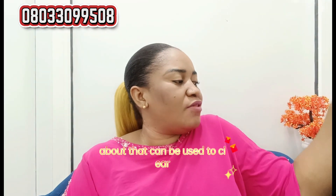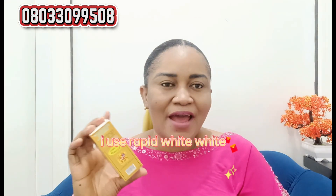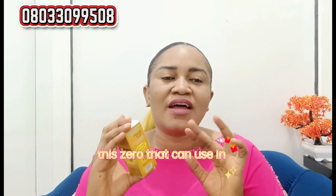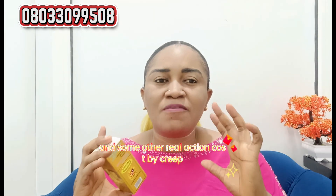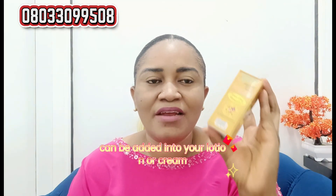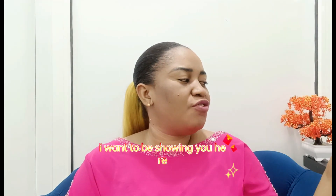The next one I want to talk about that can be used to clear green veins on your skin is Rapid Whitenizer. I use Rapid Whitenizer a lot and I've talked about it on this channel. It's an amazing serum that can be used in treating green veins and other reactions caused by cream. You can add it into your lotion or cream to help fade green veins.